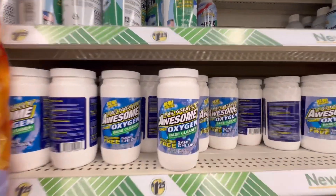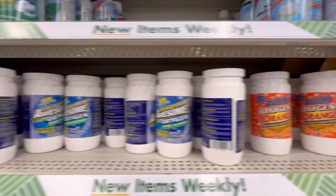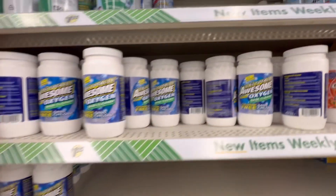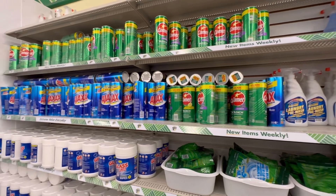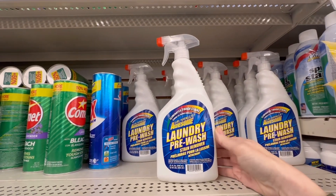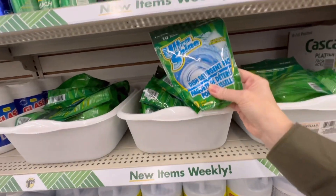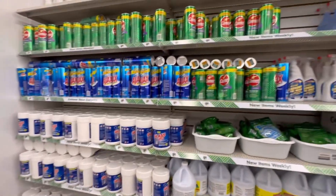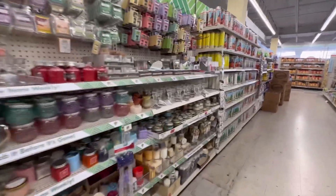This right here — I have only seen that on Katherine's channel; I've never seen it in person, and they have a ton of it. And look, they have the LA's Totally Awesome laundry pre-wash! I was like, I'm finding everything here — all the stuff I've always looked for everywhere else, it's here in this one store.